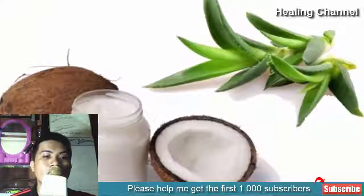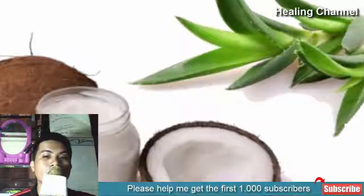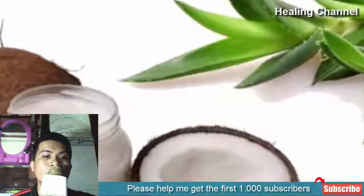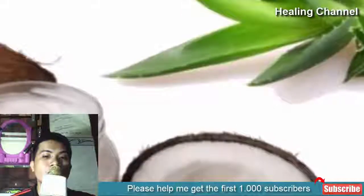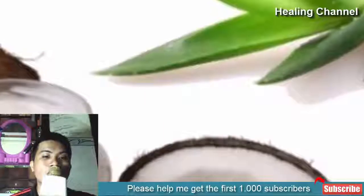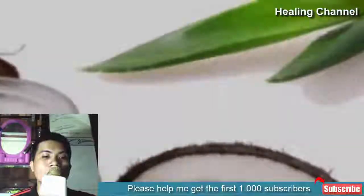6. Aloe vera and coconut oil. Coconut oil supports regeneration of skin cells. You can use a mixture of aloe vera gel and coconut oil to soothe the burn. Ingredients: 2 tablespoons aloe vera gel, 1 tablespoon turmeric powder, 1 tablespoon honey, 1/2 cup coconut oil. Method: Mix all the ingredients and apply the mixture to the burn as needed.